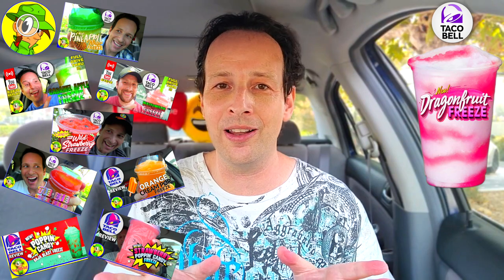Honestly, as good as it is, it's not my absolute favorite. I've done so many of the freezes over the years here at Taco Bell — take a look at the playlist popping up on your screen for proof of that. But I gotta say the Pineapple Whip Freeze is still going to be my favorite right now. But this is very, very tasty.